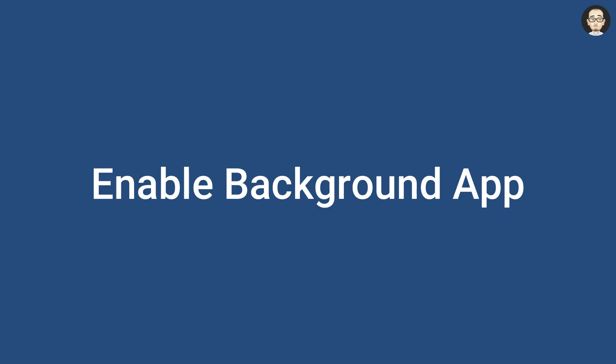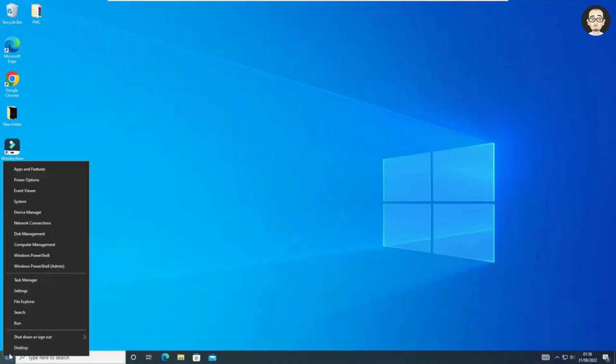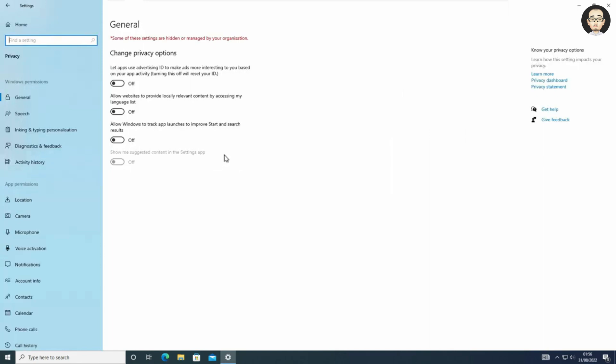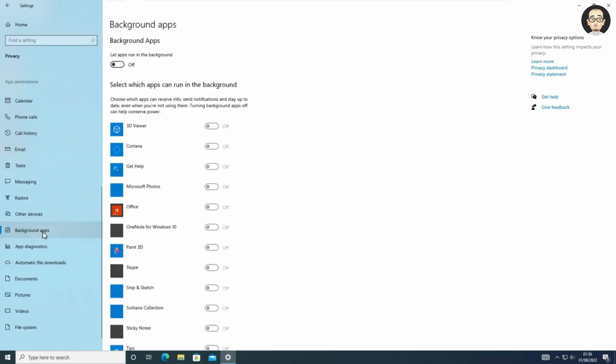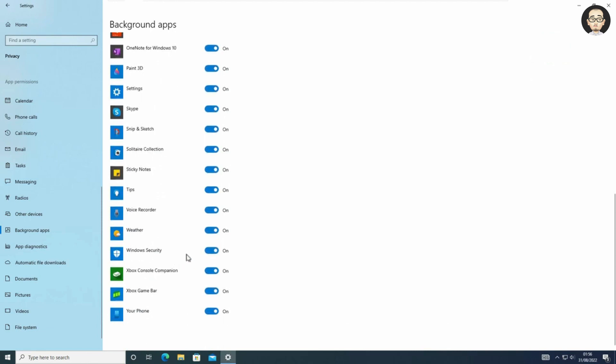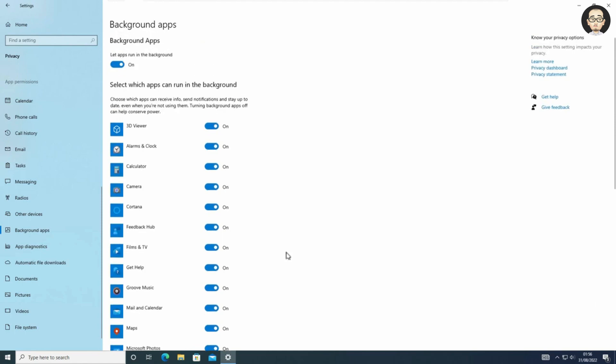For the next method, you have to check if background apps are running. Go to Settings and then the Privacy option. Scroll down to find the Background Apps option on the left pane. Click on it and make sure background apps are running — if it is turned off, you have to turn it on. Make sure it is on for Windows Security as well. Restart your PC and check if it is working; if not, follow the next method.